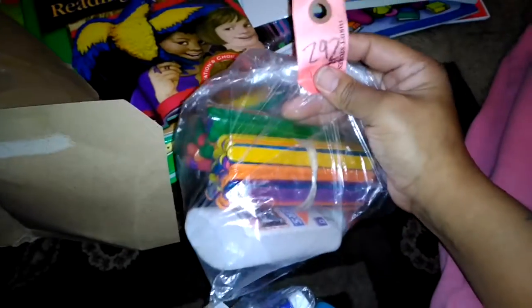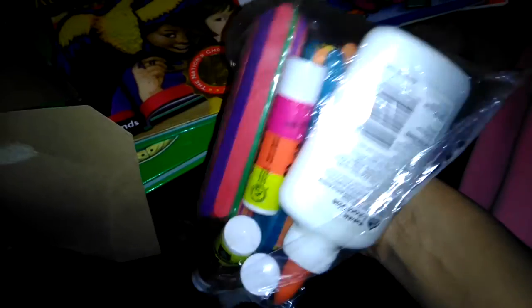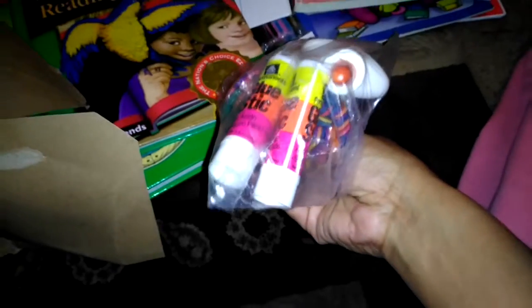This one was half off, so it was about a dollar fifty. It has some popsicle sticks in different colors, a glue bottle, and three more glue sticks.